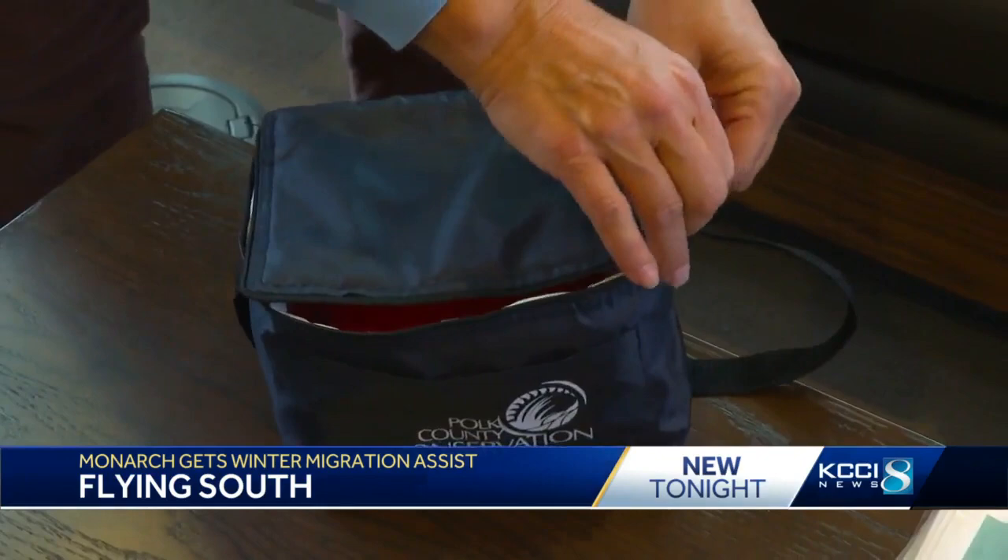Once you see the miracle of how it transitions from a worm to a chrysalis, and then you witness how it comes out of the chrysalis, and it does this amazing dance, and it's a beautiful butterfly, you can never stop. Reporting in Granger, Lauren Johnson, KCCI 8 News, Iowa's News Leader.